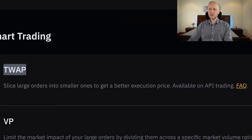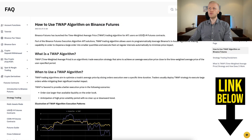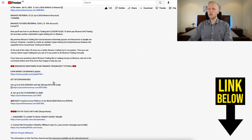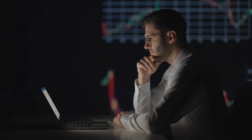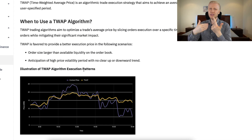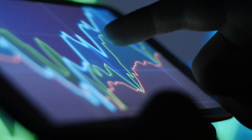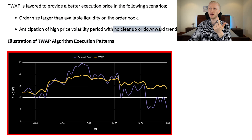Let's start with TWAP algorithmic trading — it means Time Weighted Average Price. Let me show you here on the Binance blog post. This is for people who are using really high order sizes, so you are trading with a lot of money, but also if you anticipate a lot of price volatility with no clear up or downward trend. For example, if a contract price drops from 20 to 10 but then starts going up, using TWAP means you will get more or less this average price — the time-weighted average price — so your risk of getting liquidated is much, much smaller.